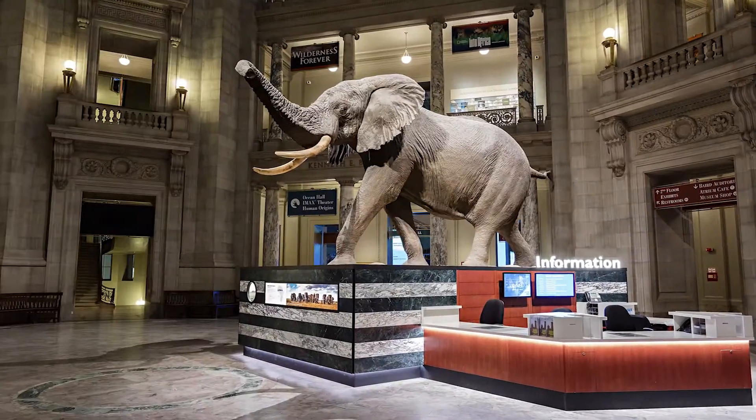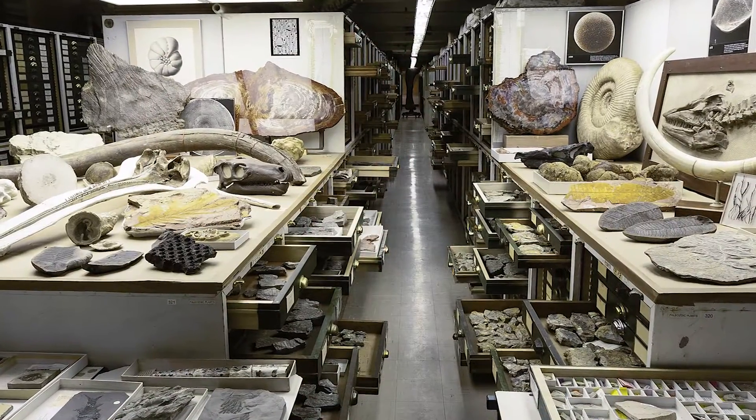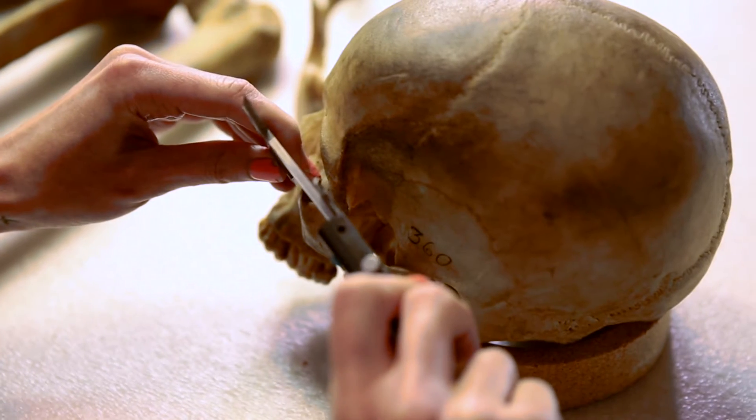The Smithsonian's National Museum of Natural History is full of wonderful objects for you to see. But most of the museum's vast collections and the scientists who work here are out of sight from visitors. At Curious, things are different.